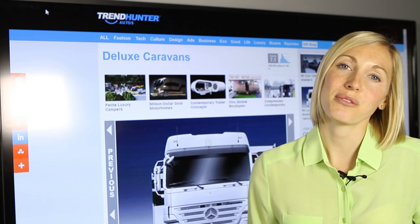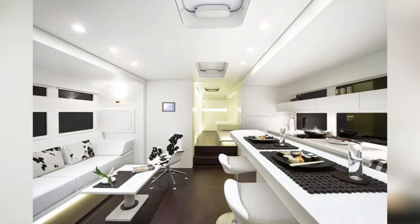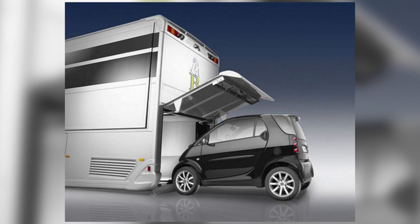Coming in at number two, we have the Mercedes Caravan. This is a vehicle meets home for anyone who is looking to get out of the city but really doesn't want to escape city living and the comforts that come along with it. This caravan is built to meet all of your needs. It is equipped with a luxury kitchen, a luxury bedroom, a beautiful sitting area with throw blankets and chairs. Everything is extremely modern, and the most interesting part is that it actually has a built-in garage for your small car.